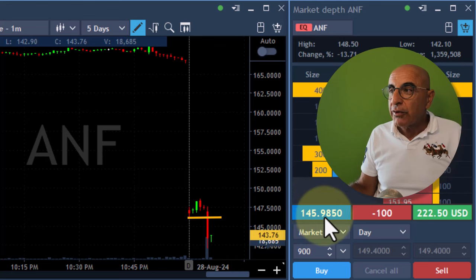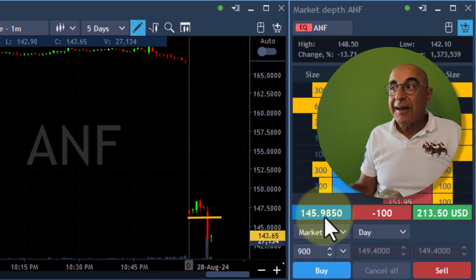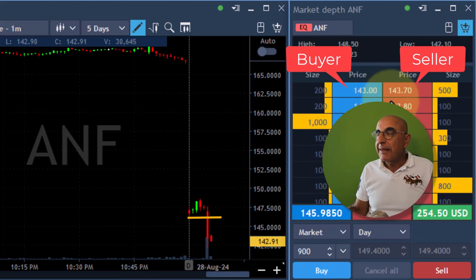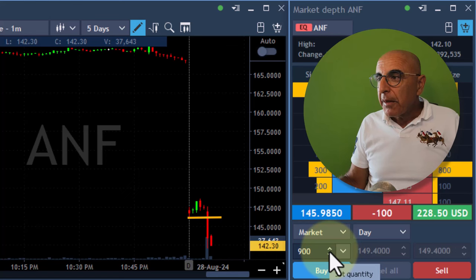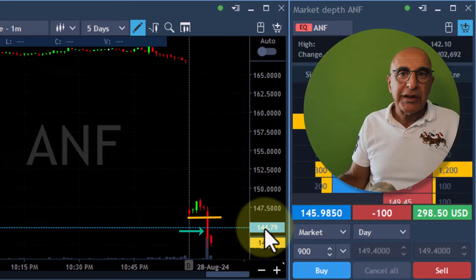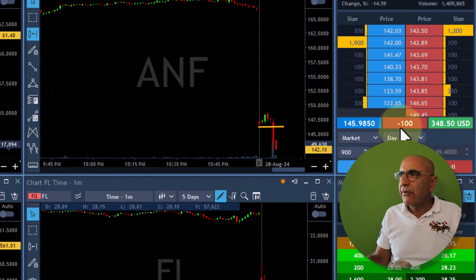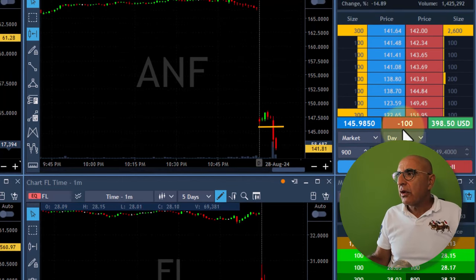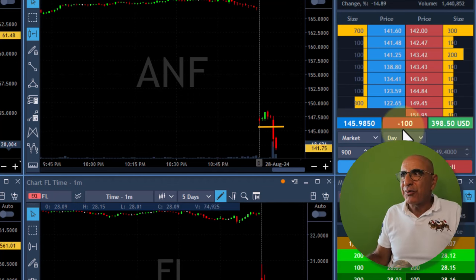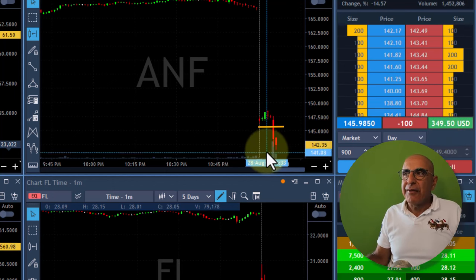Look at my execution — it was 145.98. I wanted to be executed somewhere under 146.60, and it came down very quickly. Now look at the buyers and the sellers — a slightly bigger spread right now. I'm left with 100 shares. This is absolutely amazing. I covered and made $2,700, and I still have 100 shares close to $400, so I'm up like $3,100 in just six or seven minutes. Exactly the definition of a gap and go.